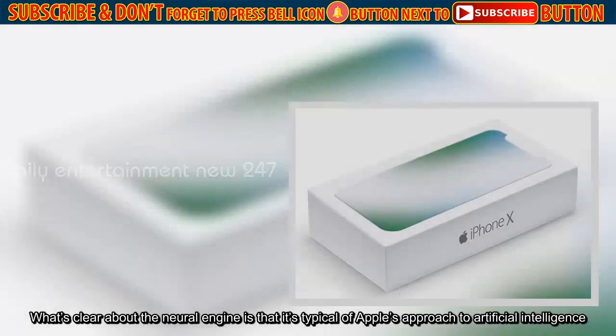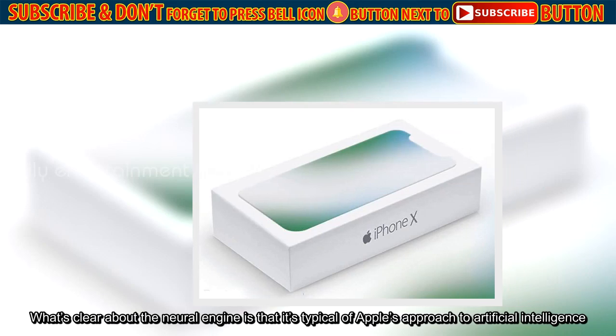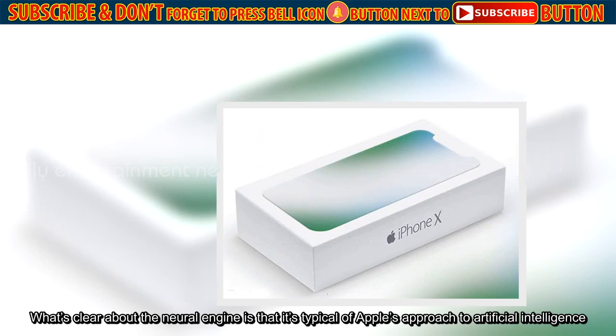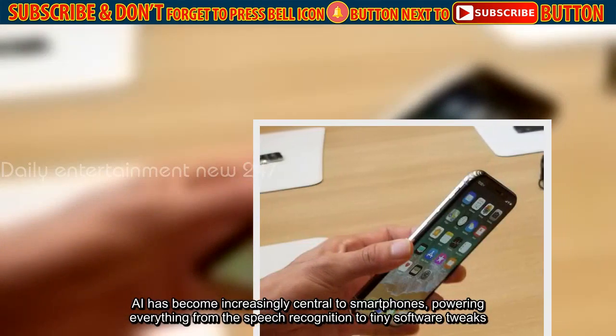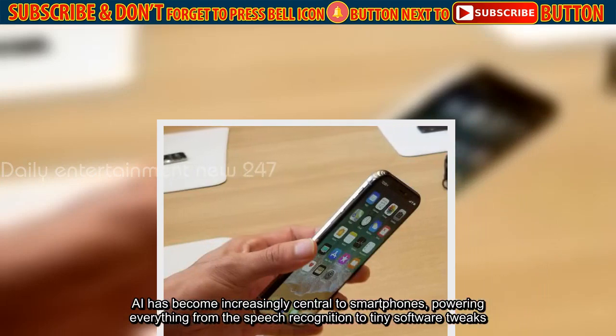What's clear about the Neural Engine is that it's typical of Apple's approach to artificial intelligence. AI has become increasingly central to smartphones, powering everything from speech recognition to tiny software tweaks.